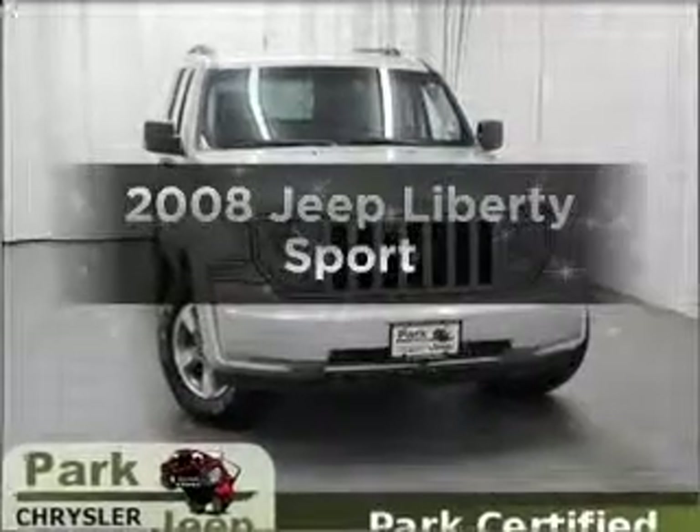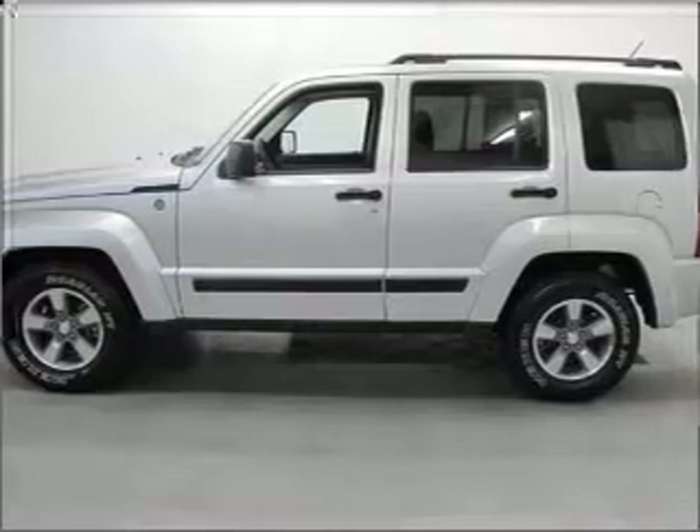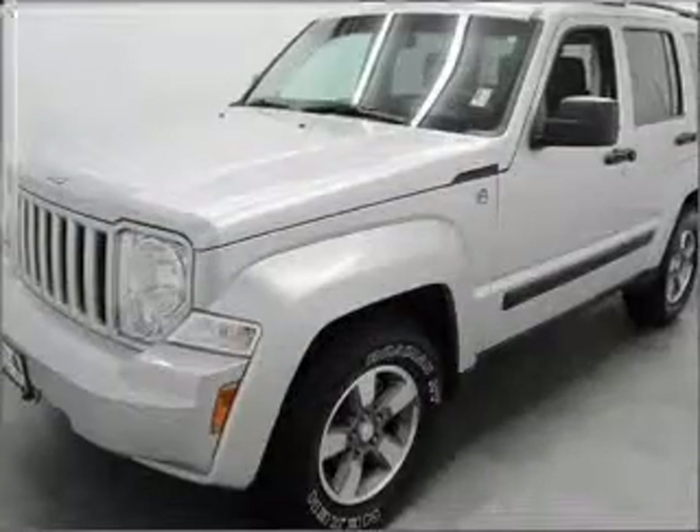Imagine yourself in this 2008 Jeep Liberty. This is the set of wheels you've been looking for, with a solid 6-cylinder engine that responds smoothly to its automatic transmission.